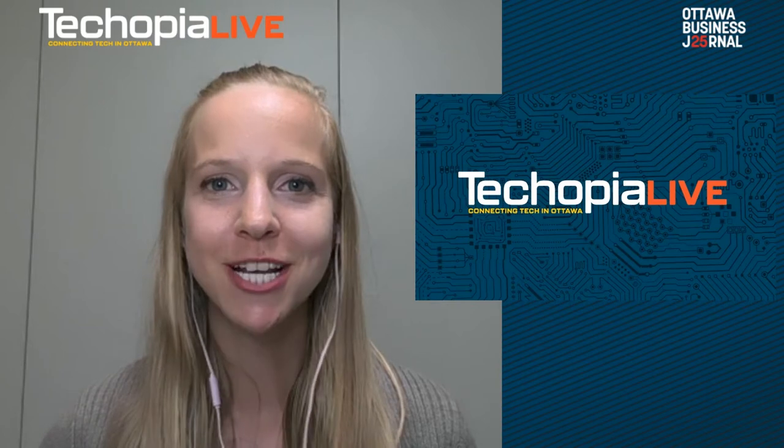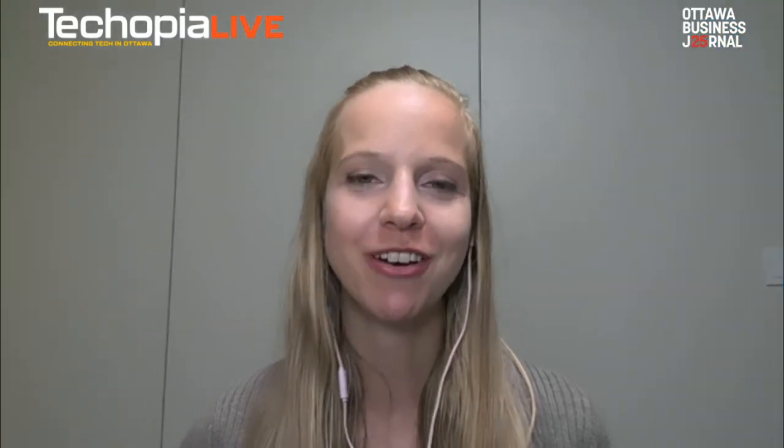Hello and welcome to Techopia Live. I'm your host, Sherry Ask with the Ottawa Business Journal. And joining me today is the CEO of RedLore, Nick Van Deerdonk. Nick, thank you so much for joining us and welcome to Techopia Live. Hi Sherry, it's a real pleasure to be here.